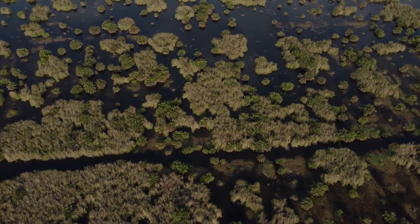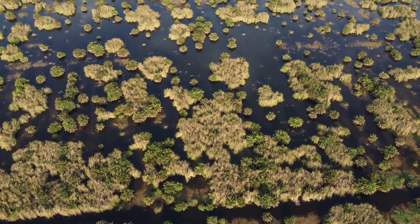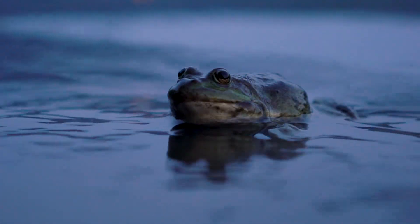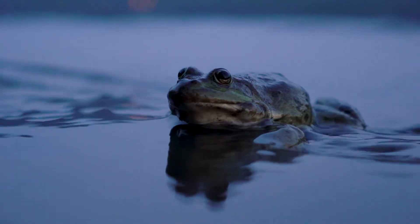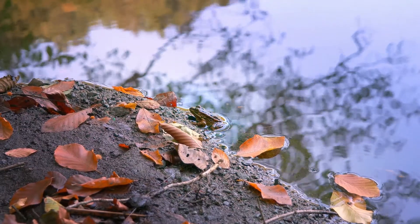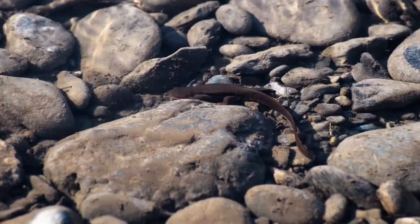In wet, marshy habitats all around the world, you can find a croaking, crawling, swimming, and slithering class of animals called amphibians. These fascinating creatures include frogs, toads, salamanders, and newts.